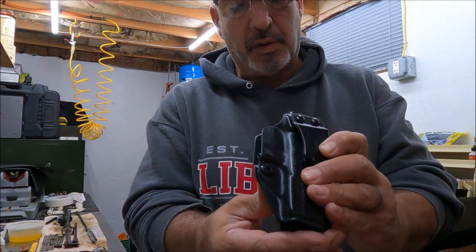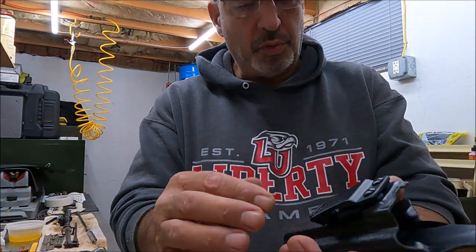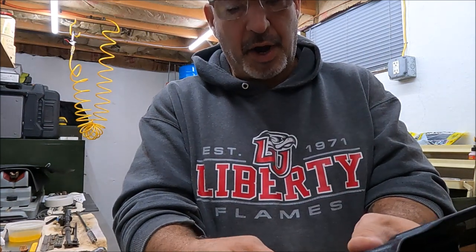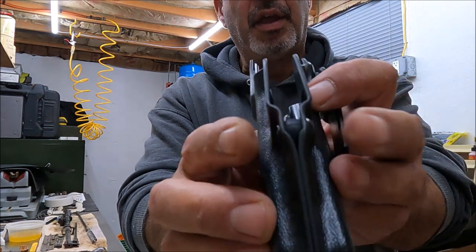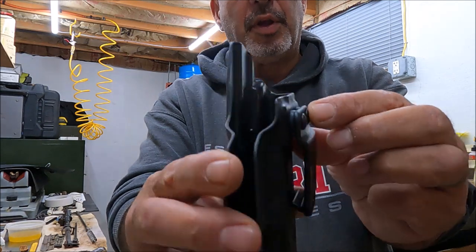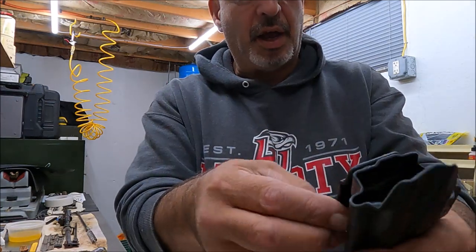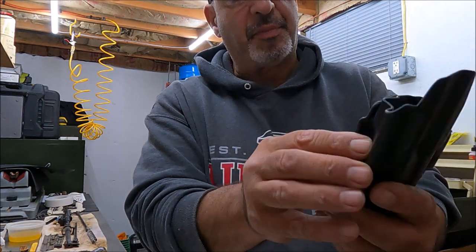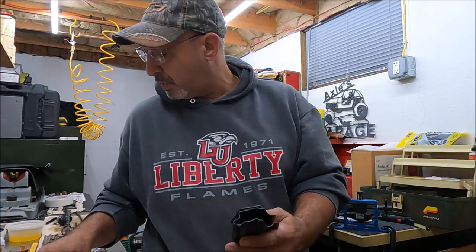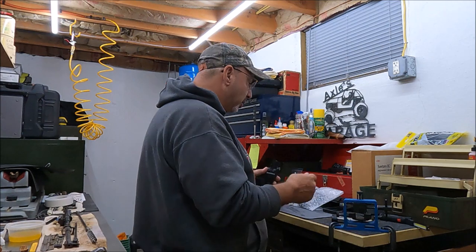First time taking it out of the bubble wrap — there is not one sharp edge anywhere. Phillips head screws, no special fasteners, smooth. They're not going to grab you or bite you. We've got the retention screw with a big thick rubber bushing, and the clip screws with nice rubber bushings. The clip looks decent — it says 1.5 inches right on there for the belt, up to an inch and a half. It looks like it's got the right cant already. I like about 15 degrees.